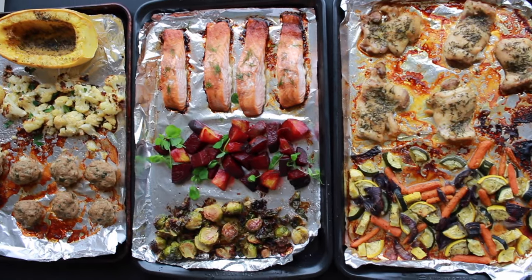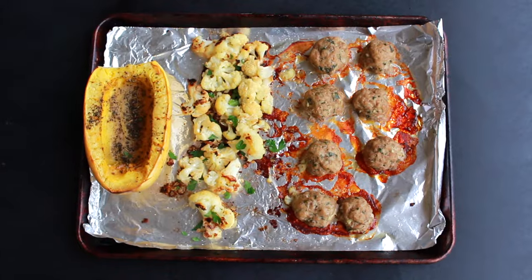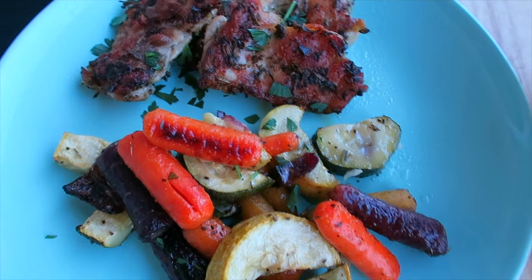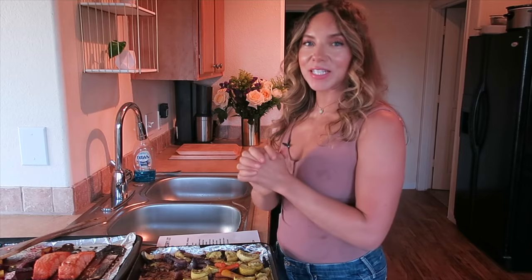All three sheet pan meals are done — each cooked for about 30 to 35 minutes. Keep your eyes on them though, because your oven might run hotter or cooler than mine. We've got our beautiful salmon, beets, and Brussels sprouts; our delicious turkey meatballs, cauliflower, and spaghetti squash; and my personal favorite, chicken thighs and vegetable medley. So good, so delicious, so healthy. I've got a grocery shopping list in the link below. Thank you so much for watching — have a beautiful rest of your day, take care of yourself, and I'll see you in the next video!